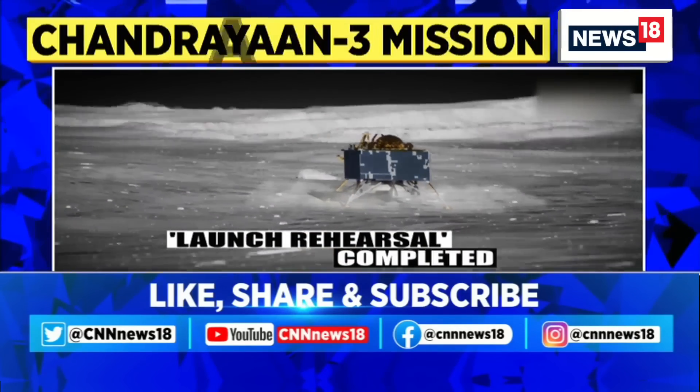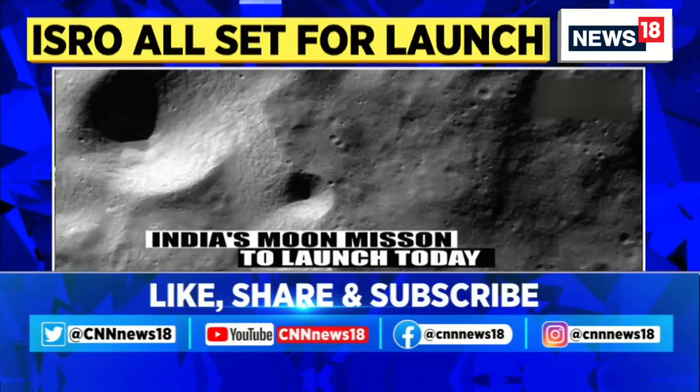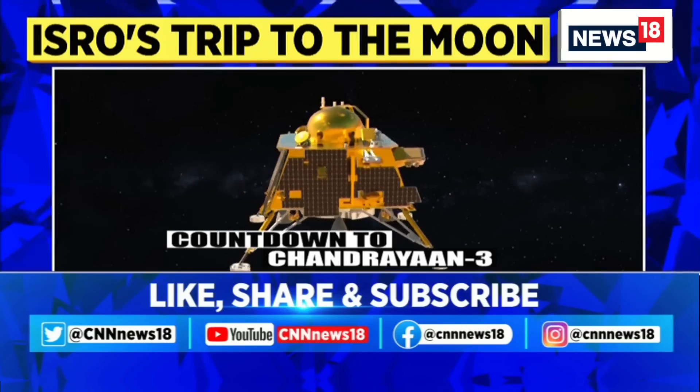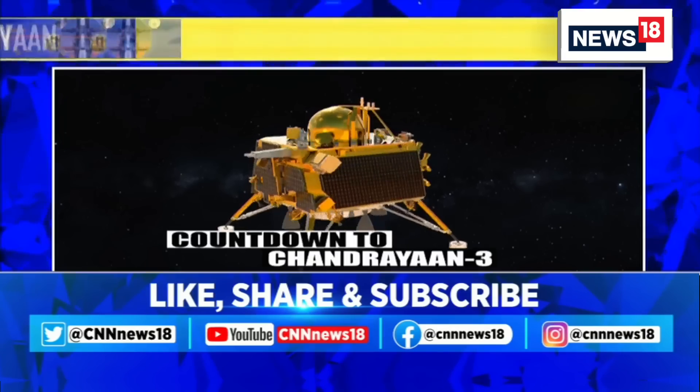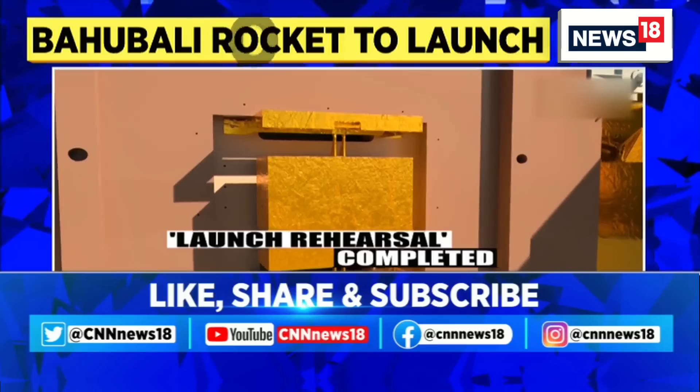The main goal of Chandrayaan 3 is to follow up Chandrayaan 2 and to land the rover on the lunar surface on August 23rd. If successful, India will become the fourth country after Russia, United States and China to achieve a successful soft landing on the moon.